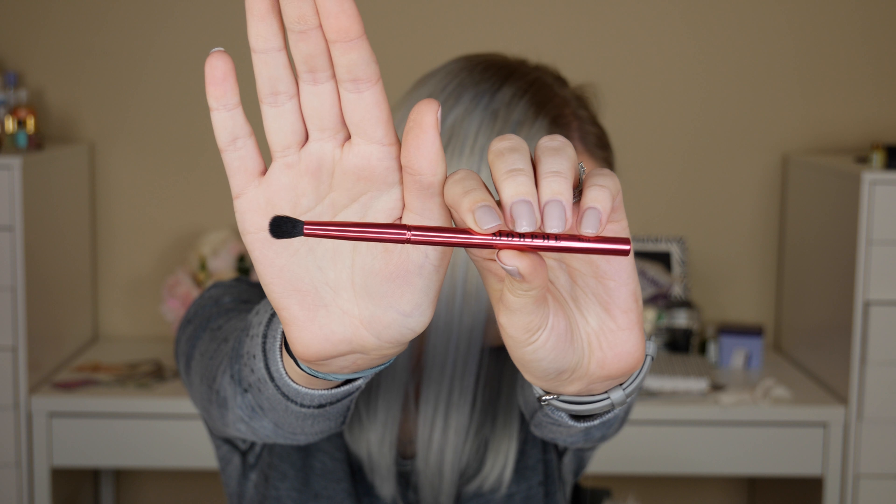The next brush is a Morphe RG18, a small detailed blending eye brush. It's not a big fluffy brush for a transition shade — it's more of a detail brush with shorter bristles, really good for blending out the detail parts of your eyes when you want precision rather than spreading color around fast. I'd put this in the $5 to $7 range. The last brush is a Morphe RG24, a fluffy blending brush for the eyes — really soft and smooth, great for blending out a transition shade and bringing color gradually up toward your brow bone. Also around the $5 to $7 range.